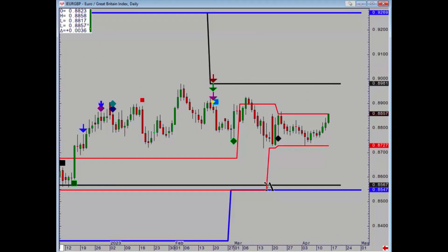And then finally, euro pound is grinding higher and has come up to that 88.58 point, which is still a sideways trend. Okay, thank you.